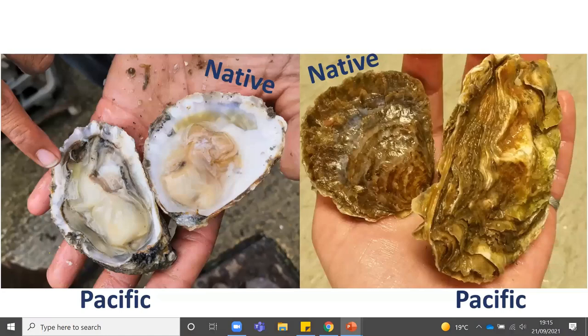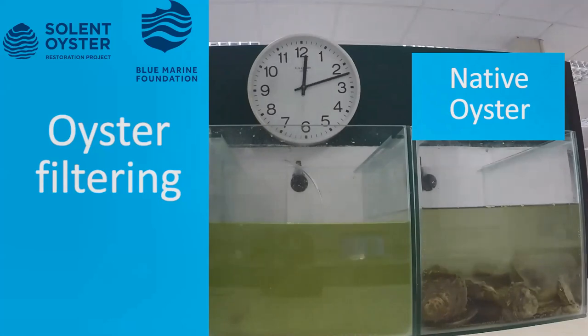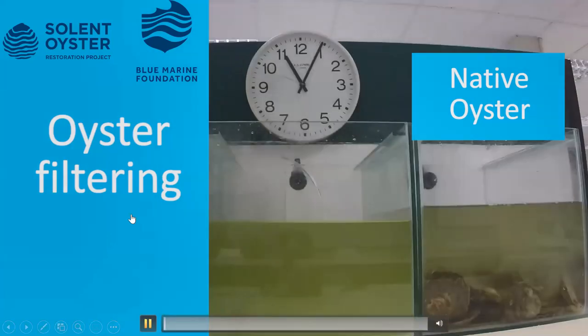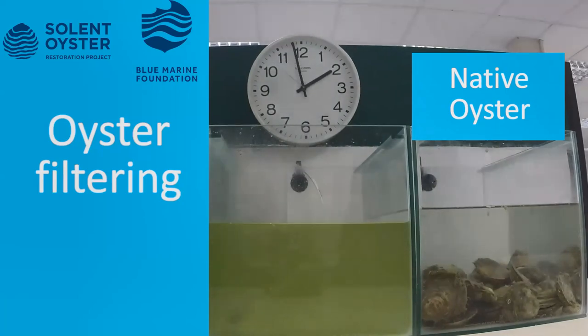Here are some images side by side so you can see the difference between the native and the Pacific. As some of you mentioned in the poll, oysters are known for filter feeding. Here is a time-lapse video — the tank on the left just has algae in with no oysters, and the tank on the right has oysters. You can see them filter feeding, and over just a few hours that water is now nice and clean. A single adult oyster is able to filter 240 litres of water every day, so you can imagine how great they are when you have a whole reef. They extract impurities, excessive nutrients and sediment, really improving water clarity and quality — beneficial to many other water users and animals living in the water.